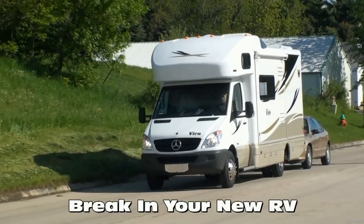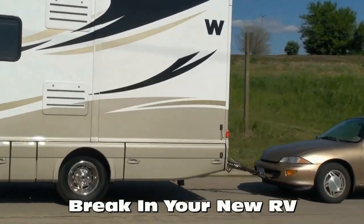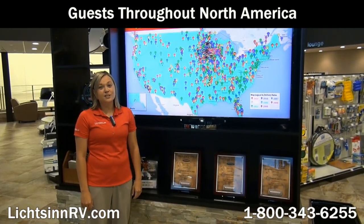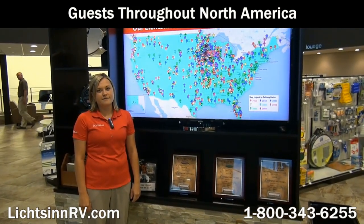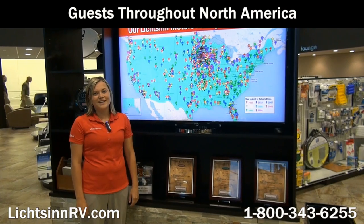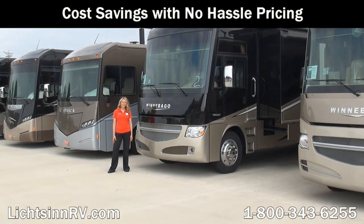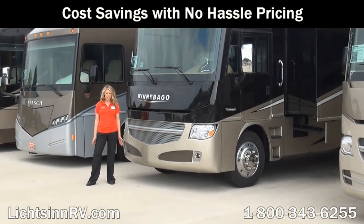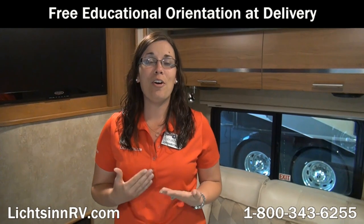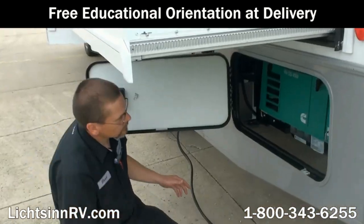There are no additional fees for purchasing in the state of Iowa, as customers pay their tax, title, and license in the state where they title their RV. We assist in titling your RV in your home state and help people throughout the United States and Canada with this process. Due to our close proximity to the Winnebago factory, we're able to take advantage of cost savings over other dealerships, allowing us to provide you with low, no-hassle pricing. We offer a free, thorough walk-around at the time of delivery, taking as much time as needed for our guests to understand every function, maintenance, and warranty item of their RV — a service many dealers charge a significant sum to provide.